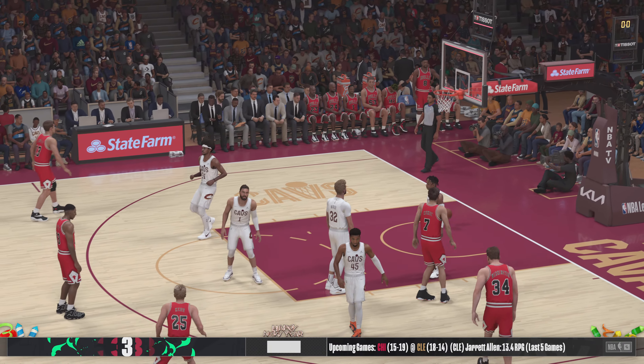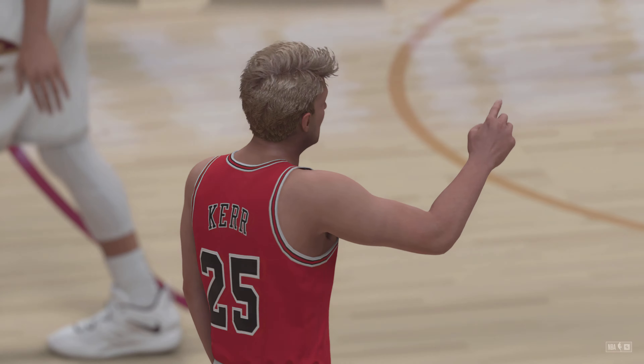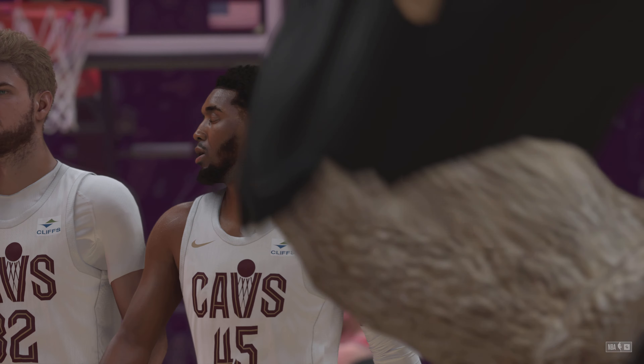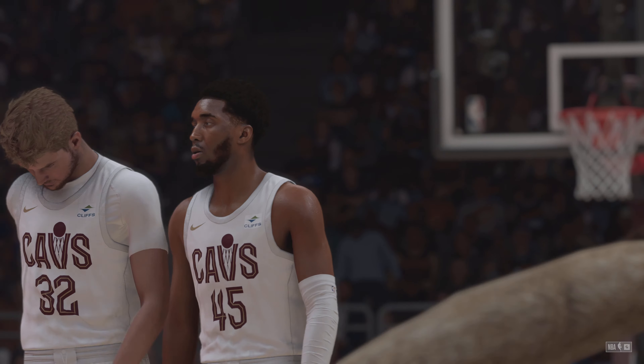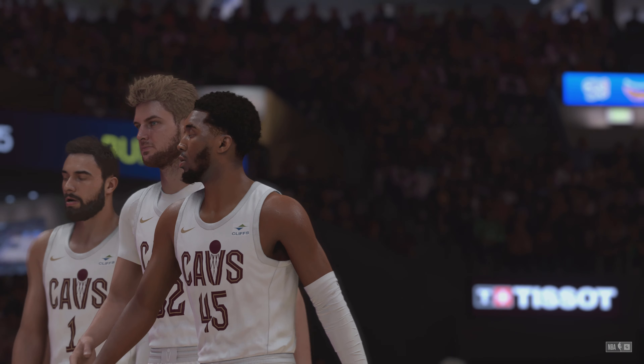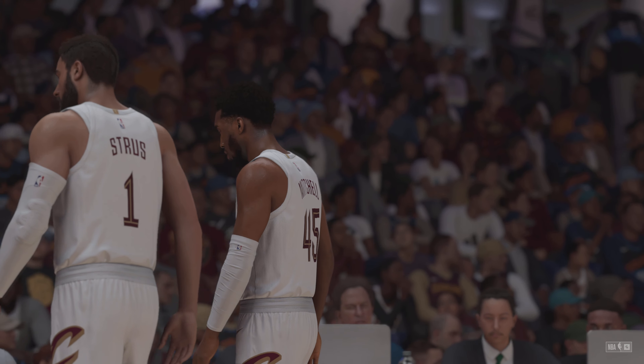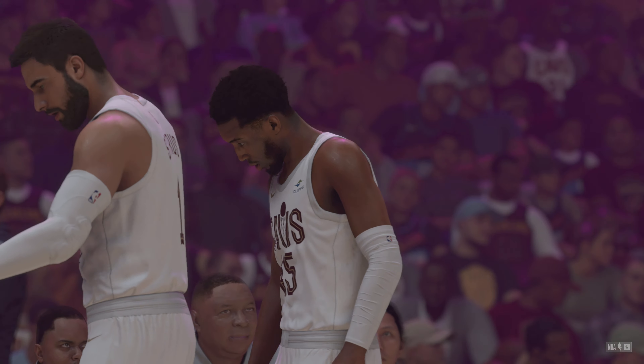Here's Kerr — and the buzzer beater's good! Ringing the bell — that's the way to close a quarter. He knew exactly how he wanted to do it. There was no doubt in his mind that it was going to fall. Donovan Mitchell firing on all cylinders for Cleveland — what an amazing quarter. There was absolutely no stopping him.